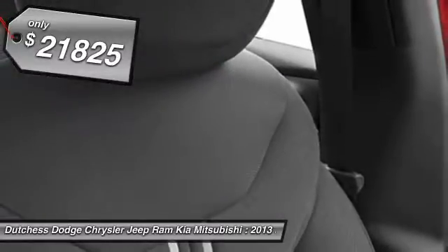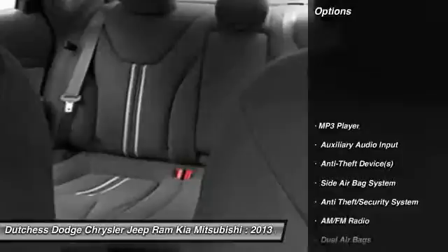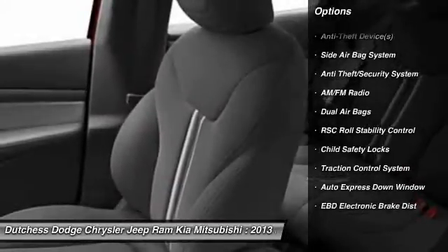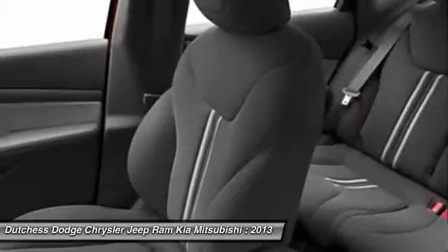Here are some of this vehicle's great options: dual airbags, front air conditioning, auto-express down window, power steering, and anti-theft security system.